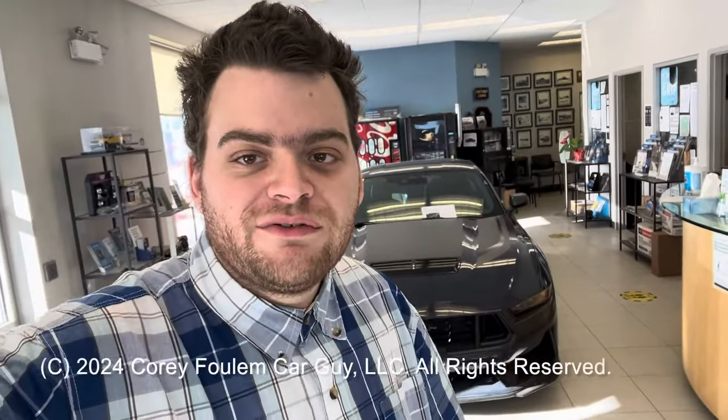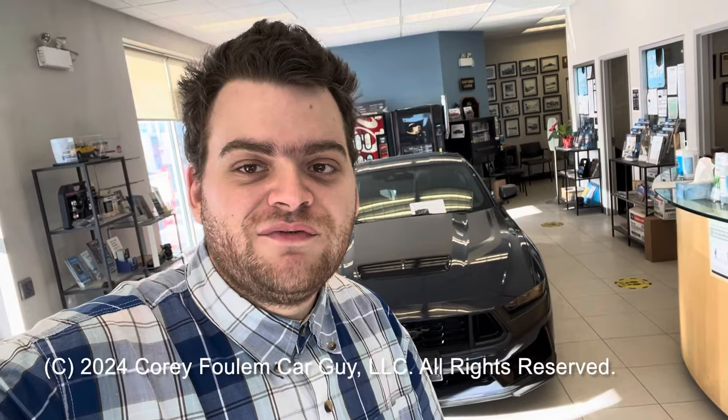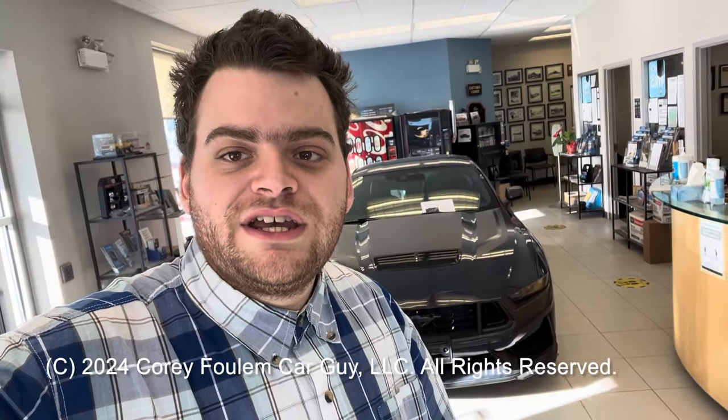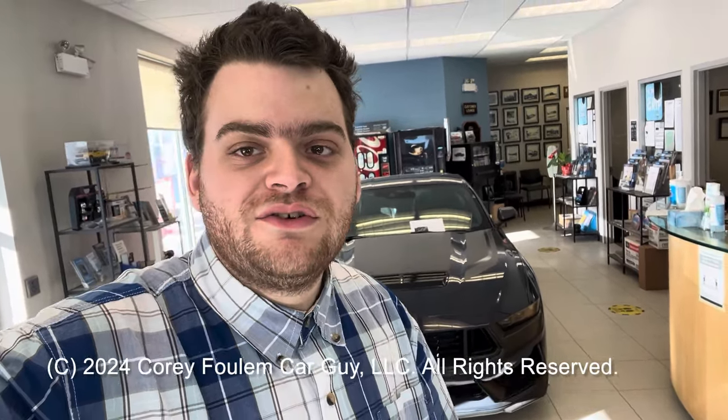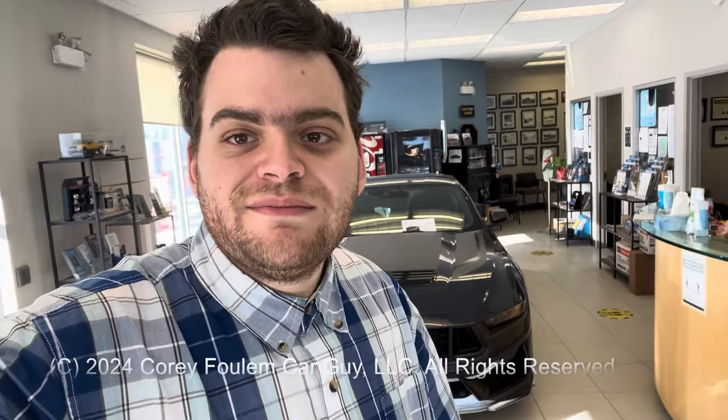Well, that's going to wrap it up for this video. I hope you guys enjoyed my review on the all-new 2024 Ford Mustang Dark Horse Premium. Be sure to stay tuned next time for more videos just like this. Don't forget to like, favorite, and subscribe to the channel if you haven't yet — there's always a lot more where that came from. Take care, guys.